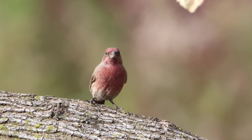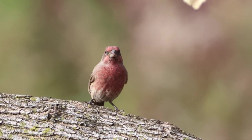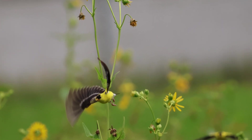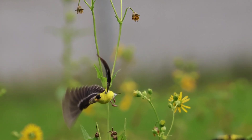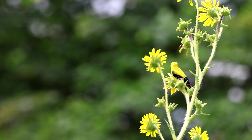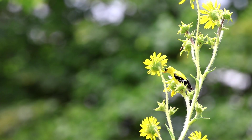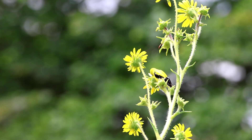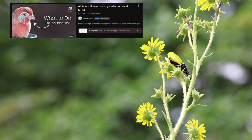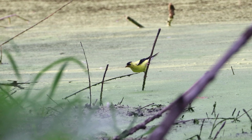House finches are commonly known for getting conjunctivitis caused by a mycoplasma bacterium infection, but goldfinches are also susceptible. Bird feeders are a common place for this bacterium to spread from one bird to another. If you ever observe a sick goldfinch, house finch, or any other bird with an eye infection, take down your feeders immediately and leave them down for seven to ten days. There is a video with more information about what causes this infection, if birds survive, what to do, and if there's a way to help a sick bird.